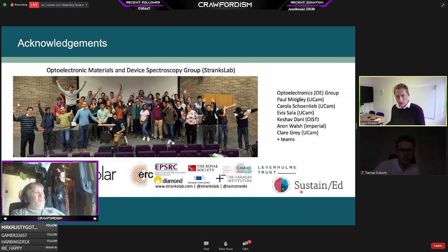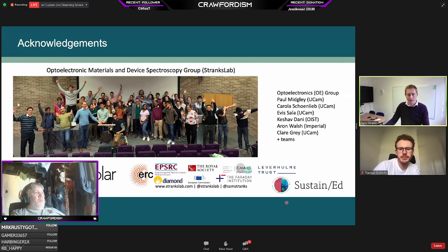Questions are coming in — please continue to put questions into the Q&A. There's a question on what I think about the role of chloride as one of the halides, apart from improving film quality. Are there potential applications of pure chloride-based perovskite cells, for example in Internet of Things applications?